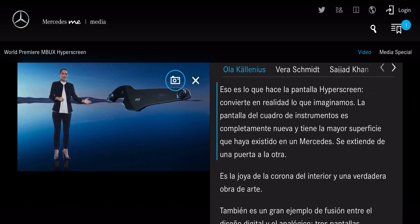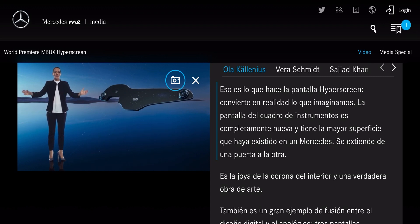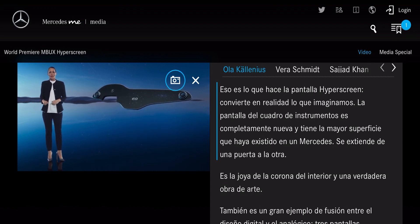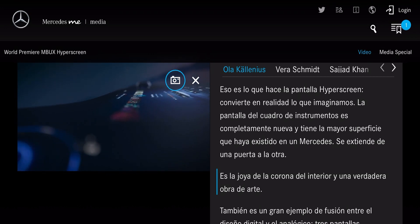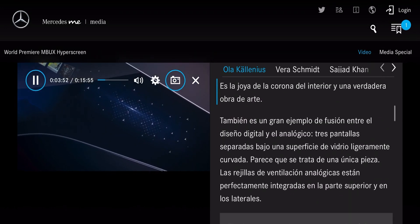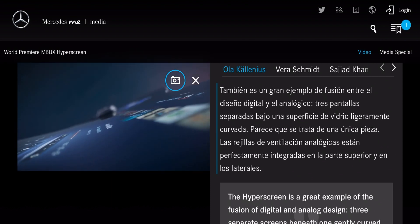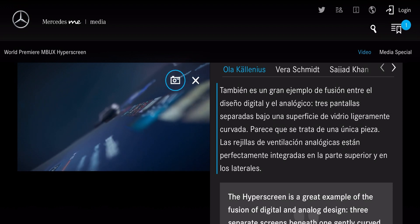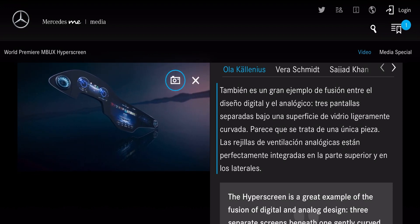The glass instrument panel is completely new and is the largest freeform glass surface there's ever been in a Mercedes, stretching all the way from one door to the other. This is the jewel of the interior and a true work of art — a great example of the fusion of digital and analog design. Three separate screens beneath one gently curved glass surface look and feel like a single entity.